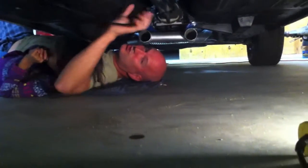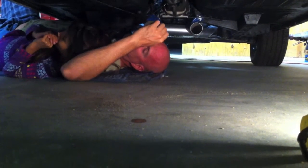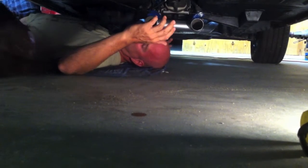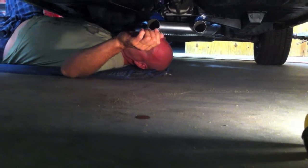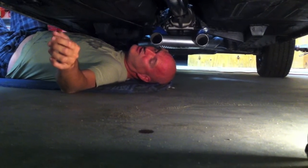Now if Carlos goes and puts it in neutral, I'll be able to turn it. Actually, Sarah, jump in the car. You probably can't get in the car — there's no door handles in the car. I like your attitude, but I don't think you can, girl.